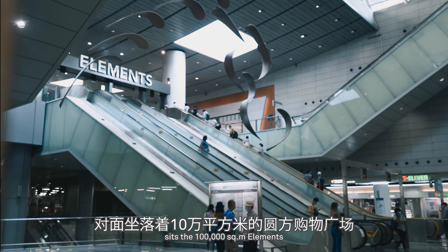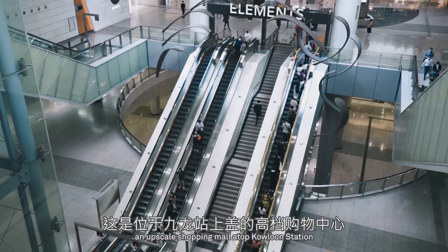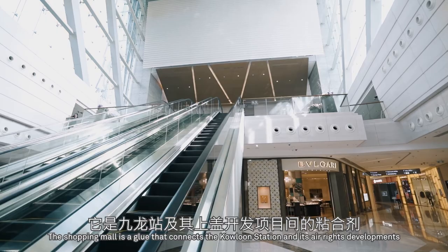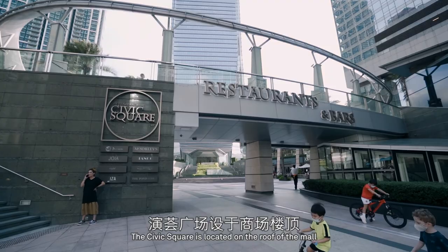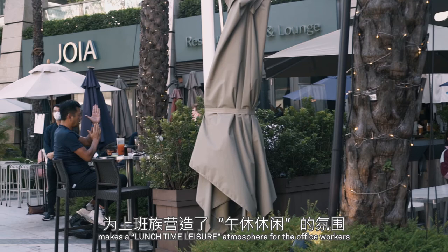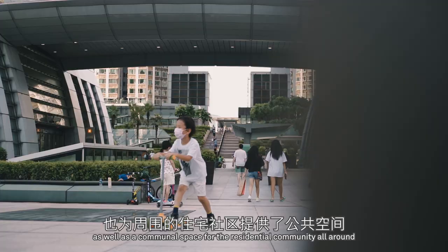Across the Victoria Harbour sits the 100,000 square metre Elements, an upscale shopping mall atop Kowloon Station. The shopping mall is a glue that connects Kowloon Station and its air rights developments, including residential, office and hotels. The Civic Square is located on the roof of the mall. The unique outdoor dining and entertainment pavilion makes a lunchtime leisure atmosphere for office workers, as well as a communal space for the residential community all around.